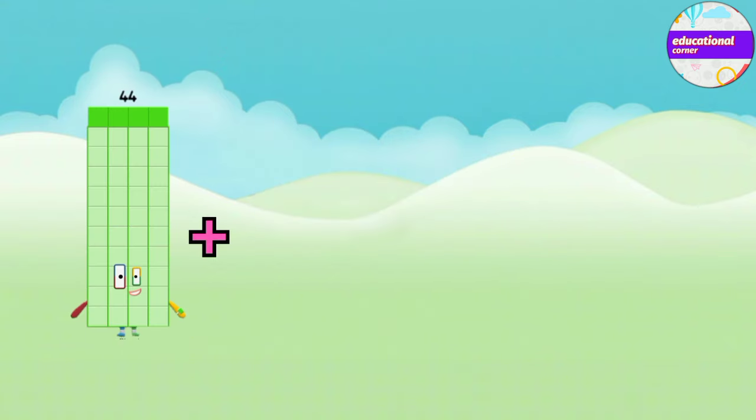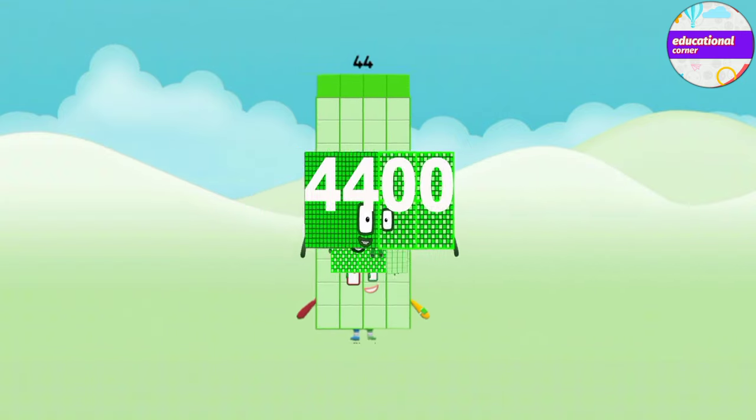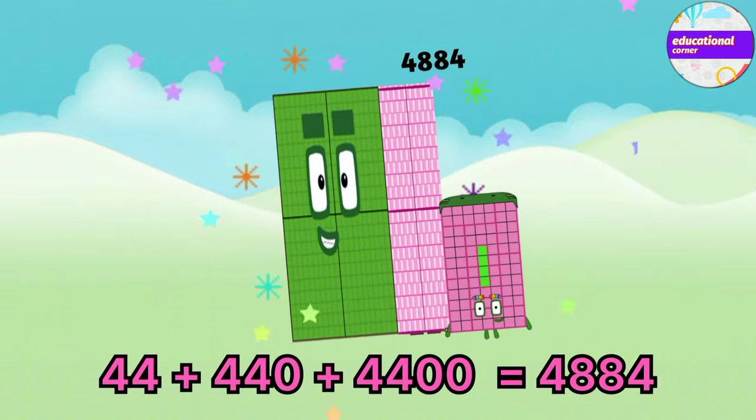Forty-four plus four hundred and forty plus four thousand and four hundred equals four thousand eight hundred and eighty-four.